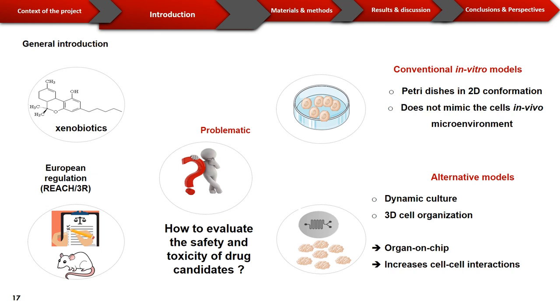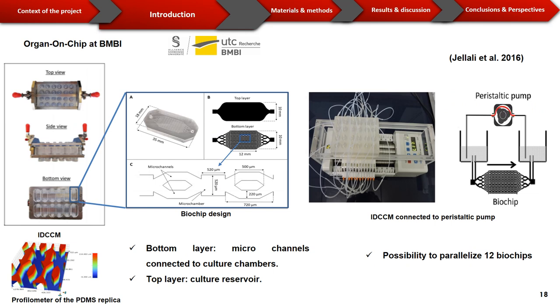Conventional models culture cells on petri dishes in 2D conformation, but this organization doesn't mimic the in vivo cell microenvironment. As an alternative, in this work we use the association between dynamic culture and 3D organization of cells using organ-on-chip technology to increase cell-cell interaction and enhance cell functionalities. At the BNB Lab from the University of Technology of Compiègne, we developed and patented a liver biochip. The biochip is composed of a bottom layer with micro-channels connected to culture chambers, where the cells will be cultivated. The top layer consists of a culture reservoir, and the two layers are bonded to form a sealed microfluidic system. At UTC, we also developed a parallelization platform connecting 12 independent biochips.